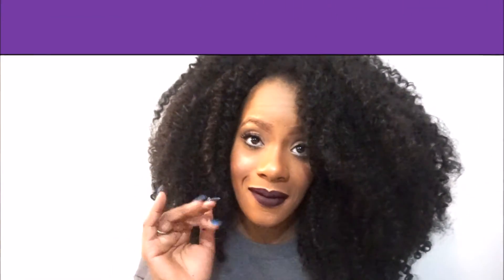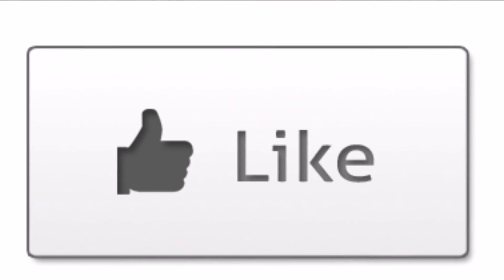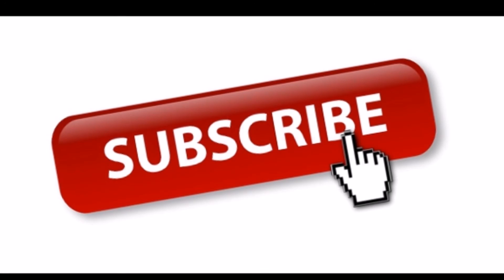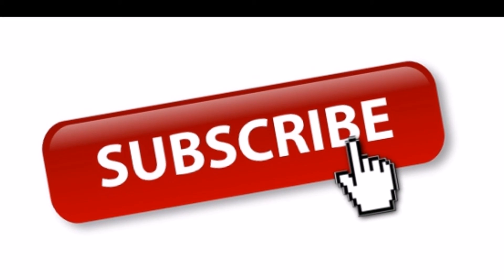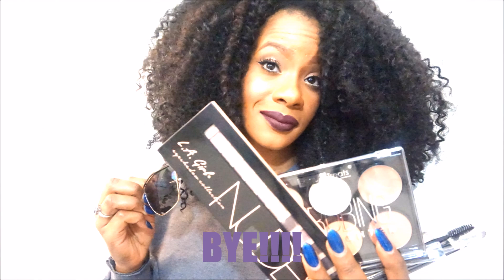Until next time — thanks for tuning in. I'll see you next time!